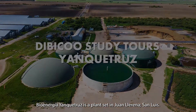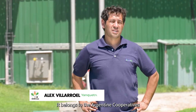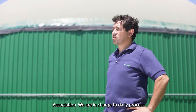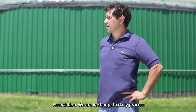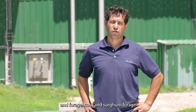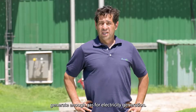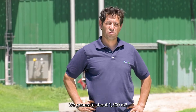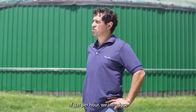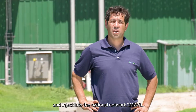Bioenergia Yanquetruz is an establishment located in Juan Llerena, San Luis. It belongs to the Association of Cooperatives Argentina. We are a plant entitled to process 300 m³ of slurry daily. In conjunction with the slurry and forage of maize and sorghum, we generate enough gas for electricity generation. We generate about 1,300 m³ of gas per hour, and we inject 2 megawatts per hour into the national interconnected network.